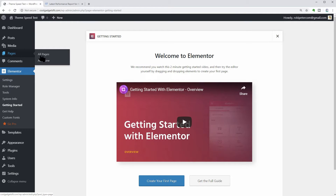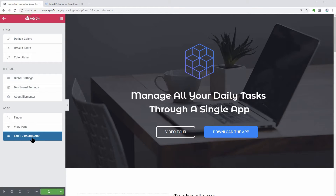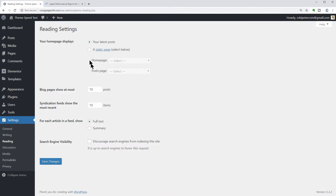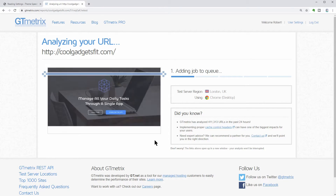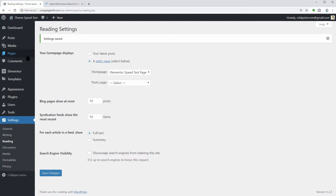Now let's activate Elementor and use the same template on the home page. To do that, create a new page again, import the content and set it as a static page in Settings. After we retest the page on GTmetrics.com, we can see that the fully loaded time is now 1.3 seconds for a 1.59 MB page size and 45 requests. Almost the same as OceanWP. I put the numbers side by side at the end of the video, so stay with me.